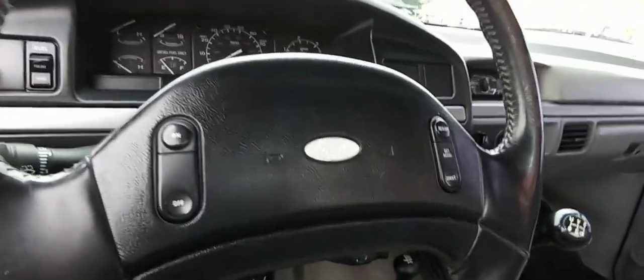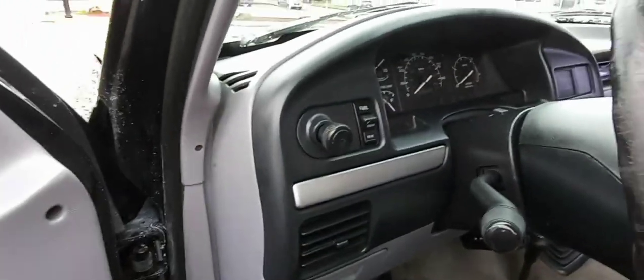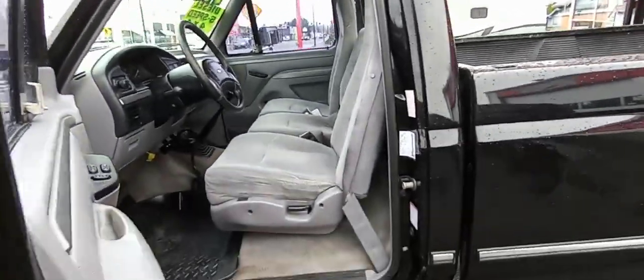We've got the cruise control and the switch for the tanks — there are two tanks. She's looking really good. Let's close that.